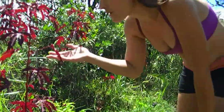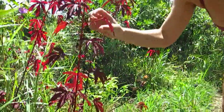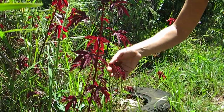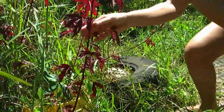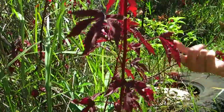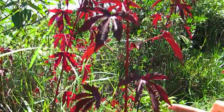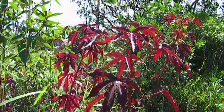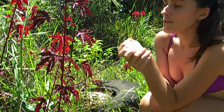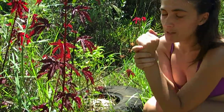Everything on this plant is edible — the leaves, the flowers. It doesn't have any flowers right now, but when they come out the whole flower is exactly the same color. Something really neat is that everything on this plant is all the same color. In most plants the leaf, flower, or stem might be different colors, but here the whole thing is cranberry.